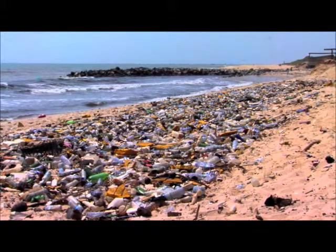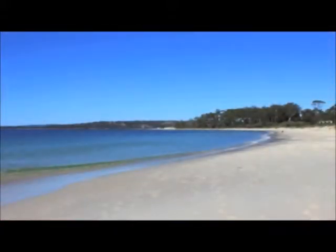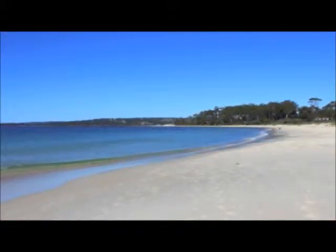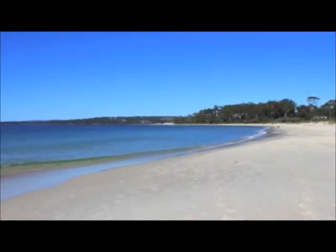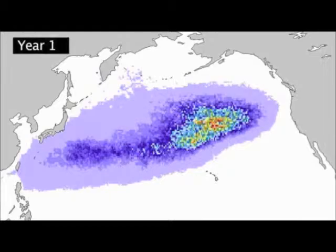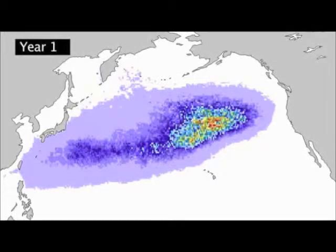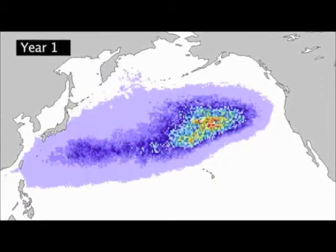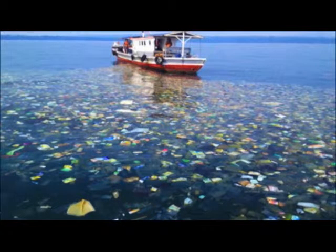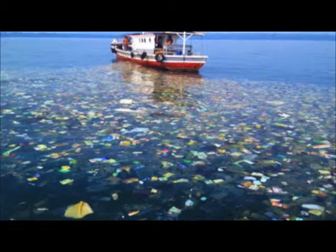A baseline is a reference point of the past and gives us something to look back on and compare. When a baseline is shifted, it means we have lost the reference point of the past and have accepted that there is a floating patch of garbage in the middle of our ocean. Because the Great Pacific Garbage Patch can only grow, we have lost this reference point and accepted that it will only become larger.